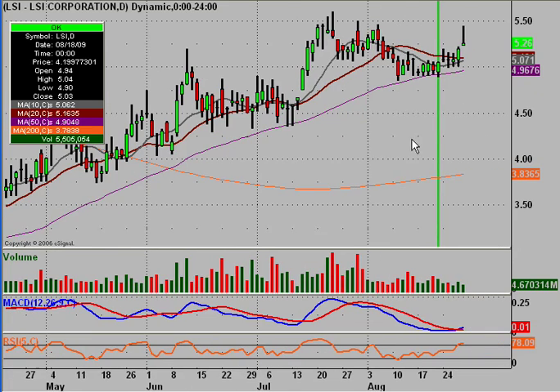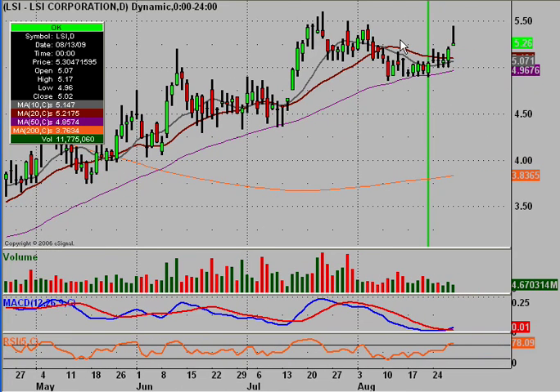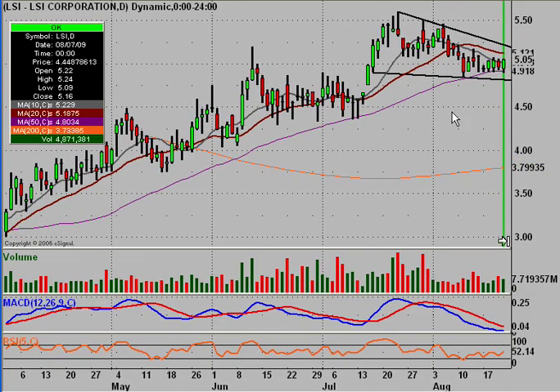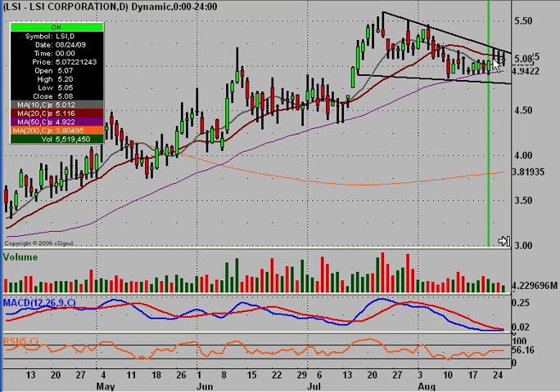The first one was LSI, which was our pattern play for the week. The pattern we had was a falling wedge. This green line is what the chart looked like when we sent it out — so when subscribers got the email, this is what they saw. I talked about this trend line here, and this is the trend line we want to see a break of.